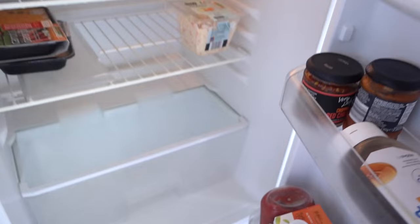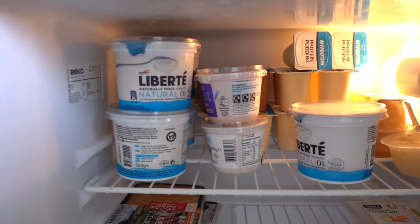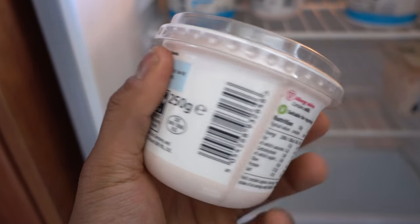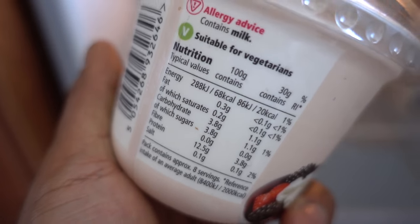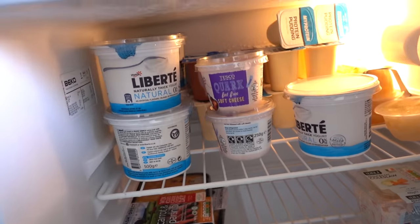First things first, let me have a look in the fridge. So this is pretty bare — actually it's not too bad. I definitely don't need Greek yogurt. I don't know if any of you guys use it, but it's quark cheese — a little bit thicker than Greek yogurt. For 100 grams it's 12 grams of protein, really little carbs, and barely any fat. So it's quite high in protein.